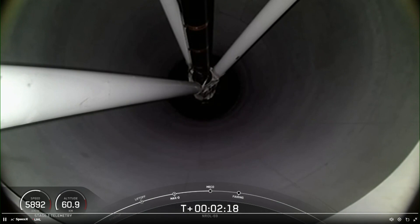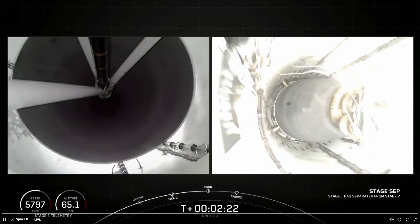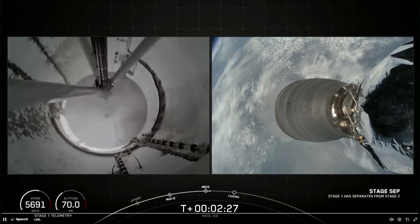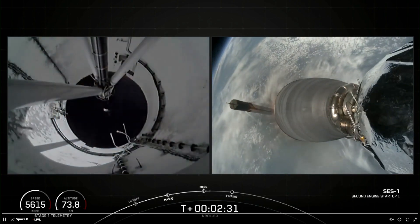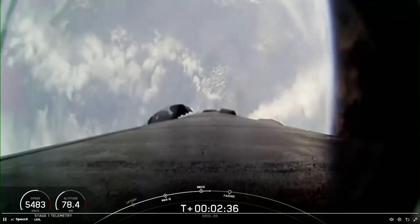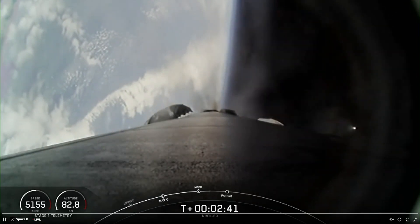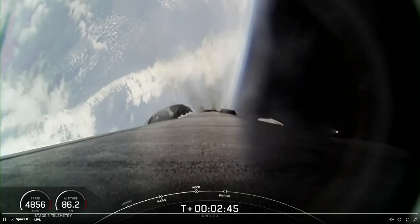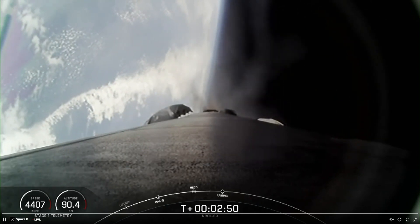Main engine cutoff. Stage separation confirmed. A good series of back-to-back callouts — MECO, stage separation, SES-1, and the boostback burn. Coming up shortly, we should hear a callout for fairing separation, but as a reminder, we will not be showing it on screen.